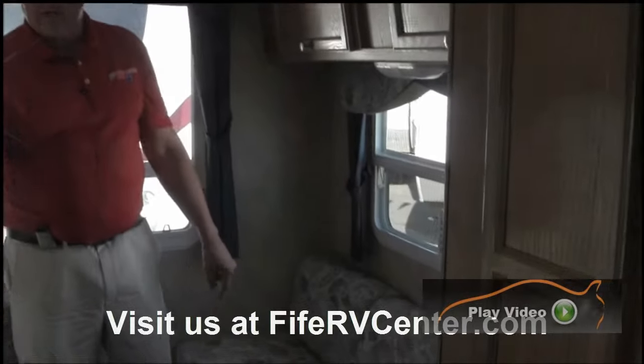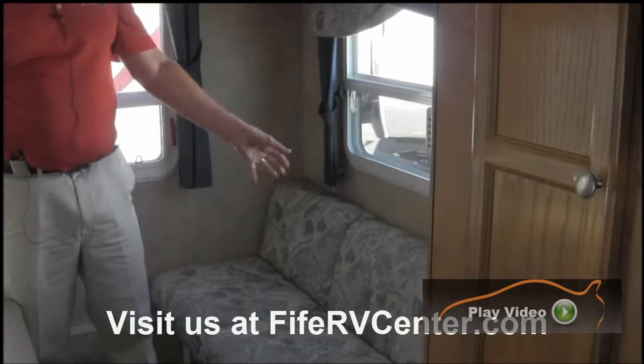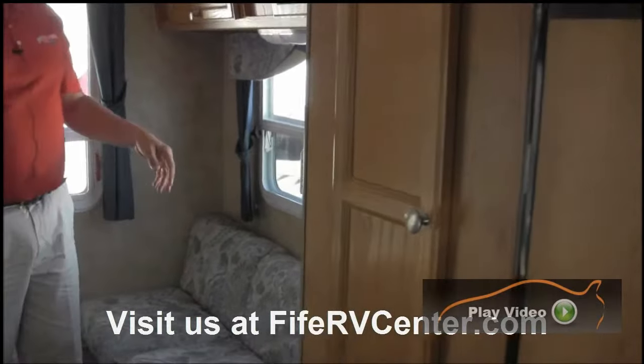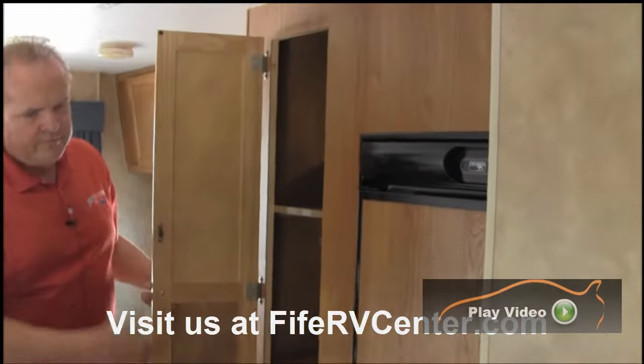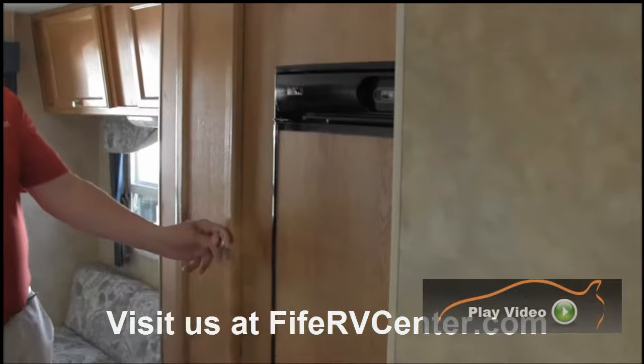This also makes into a bed, so really you can sleep two, three, four, five, maybe six people depending on how big the children are. Again, more storage here. And you've got a five cubic foot refrigerator there.